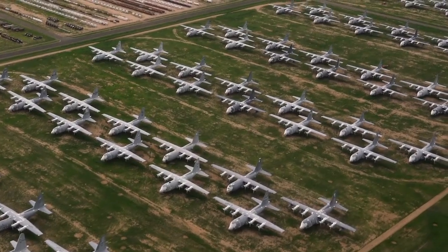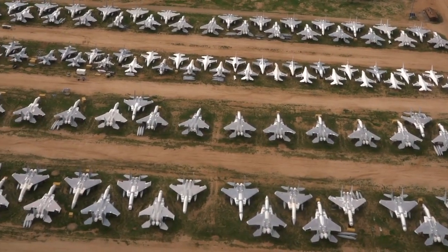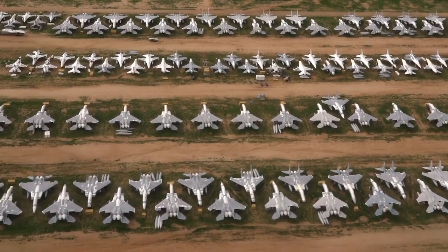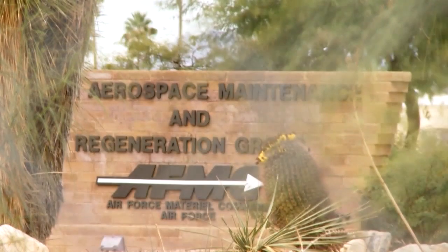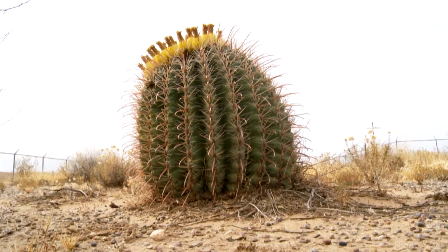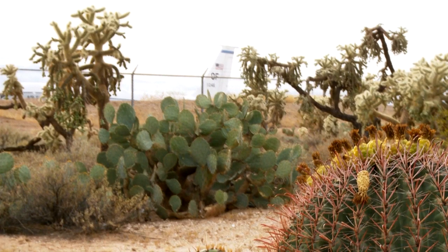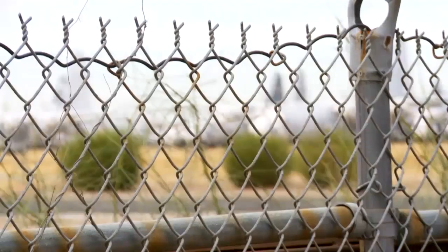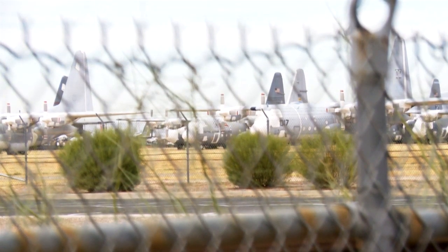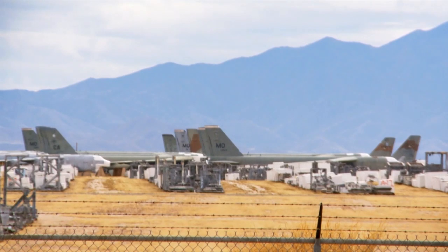Today the boneyard is operated by the 309th Aerospace Maintenance and Regeneration Group. It provides this service to all branches of the U.S. military as well as civilian agencies of the federal government, such as NASA. A combination of factors makes desert locations ideal for aircraft storage — dry conditions help prevent corrosion, preserving structural integrity and components.